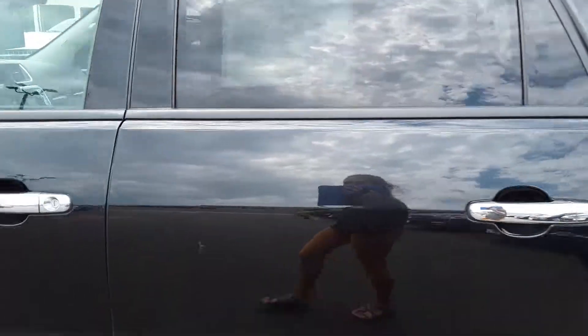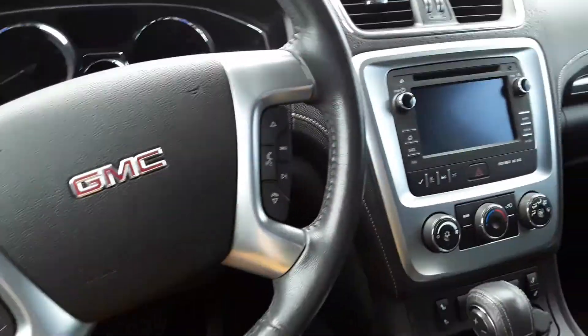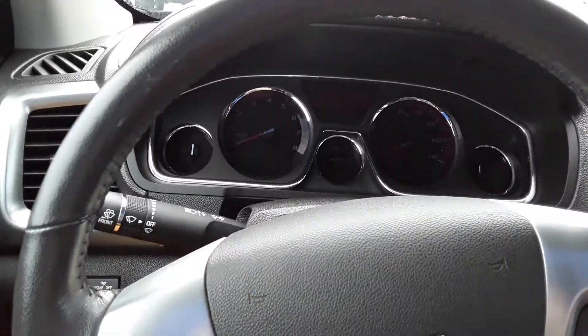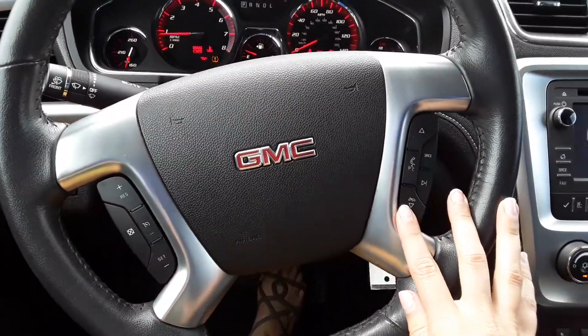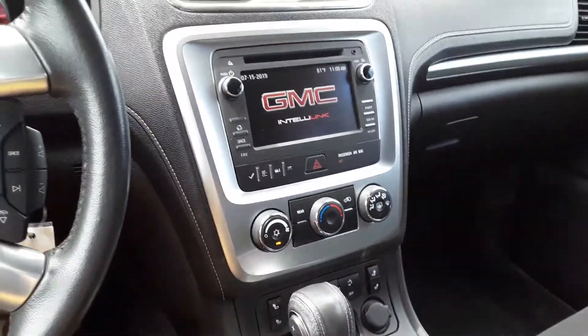Let's take a peek inside. Put the key in. As you can see, it has the voice commands on the steering wheel, heated seats, and a nice big screen.